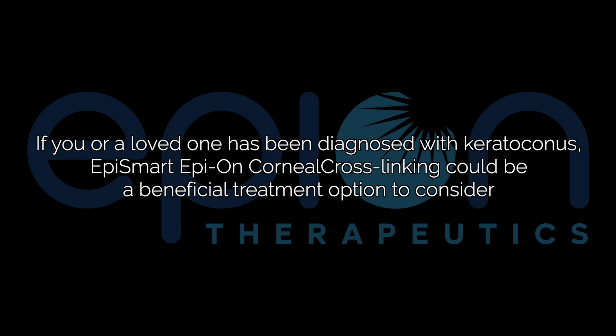If you or a loved one has been diagnosed with keratoconus, EpiSmart epi-on corneal cross-linking could be a beneficial treatment option to consider.